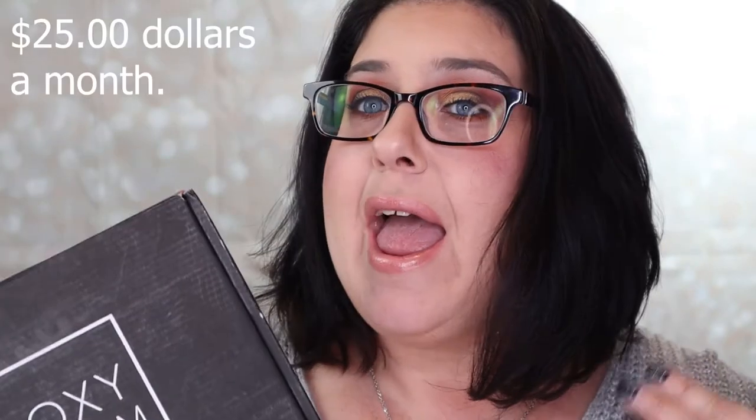So I got my BoxyCharm and here it is. Just for a little advice, they have upped the price from $21 a month to $25 a month. That's because they're going to make it more customized — they're going to be putting concealer and foundation in it. So it's supposed to be a better box. So let's open this right up.